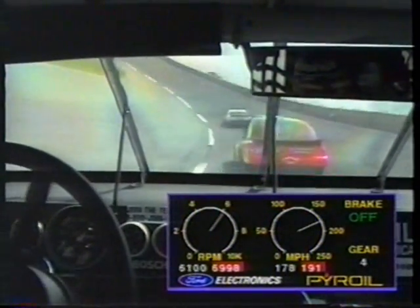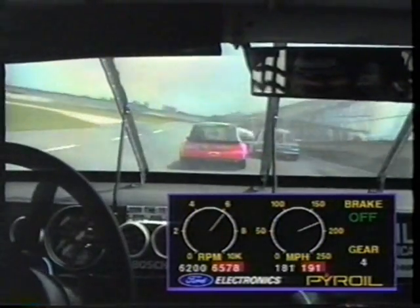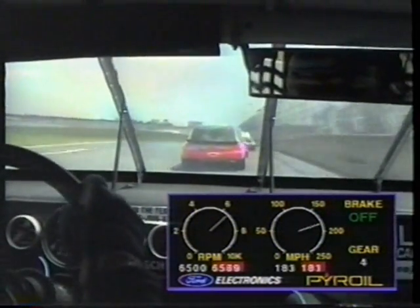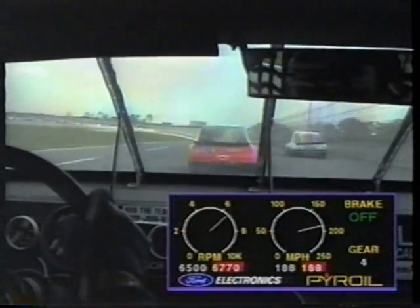Let's look at the telemetry here. Tachometer on the left and the speedometer on the right. 6,590... 6,600... 6,700 RPMs.